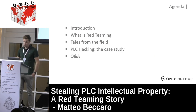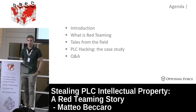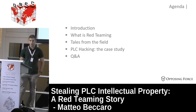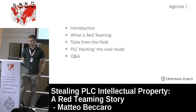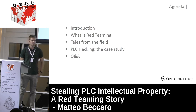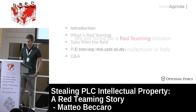So what am I going to speak about today? I'll give a quick introduction about the engagement, then briefly explain what I mean by red teaming activity, then tell you how and what we did in the field, why SCADA is involved, and how we attacked the SCADA device to gain our final goal. Then you can ask questions.